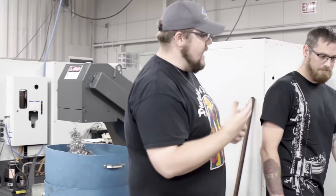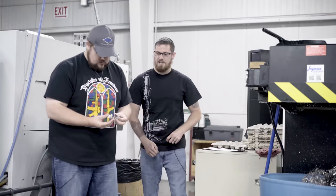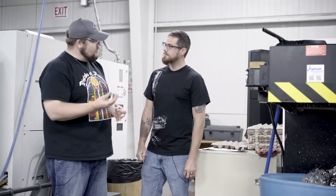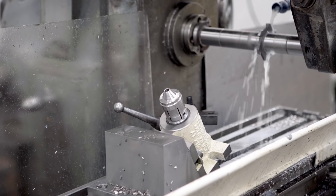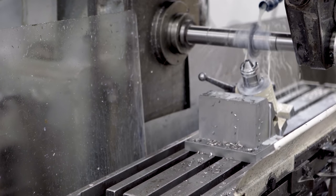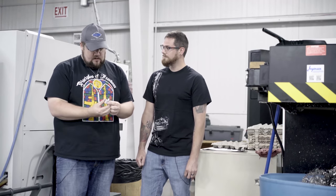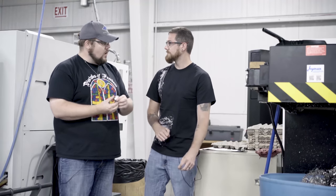Next in line in the suppressor are the baffles — the resonator utilizes eight of them. They come off the lathe after one operation, then go to our milling department where we clip the side of the baffle to distort the gas flow. That helps create more turbulence inside the suppressor, which reduces the sound even more than just having a straight cone. The entire idea is to slow and cool the gases coming out of the muzzle.